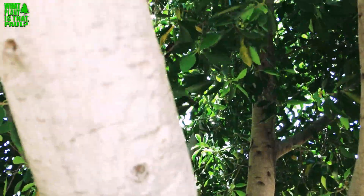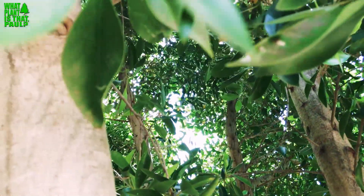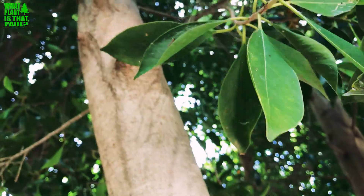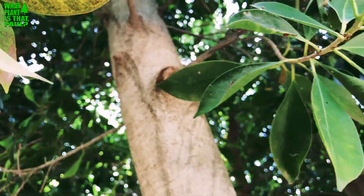It's an unknown variety I got from Home Depot, so I'm just going to let it cruise up into this tree and hopefully they can live in symbiosis. I hope you have a wonderful day — if you have any questions or comments, let us know. We'd love to hear from you. Take care!